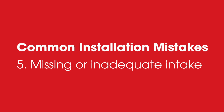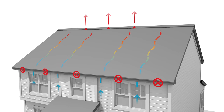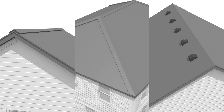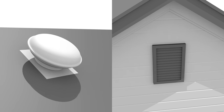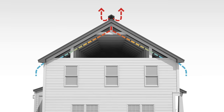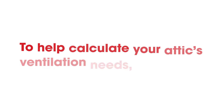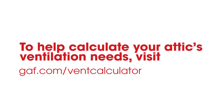Five: missing or inadequate intake. It is understood that intake is often the most important part of an attic ventilation system, so when there is inadequate or no intake, an exhaust vent may not function properly. This is not only key on static exhaust vents like ridge vents or roof louvers, but inadequate intake may negatively affect powered exhaust vents as they work too hard to pull air through the attic space. The solution is to make sure you always have a balanced attic ventilation system with the proper amount of intake and exhaust ventilation. For more information and help calculating the amount of ventilation products needed for your attic, visit GAF.com/VentCalculator.